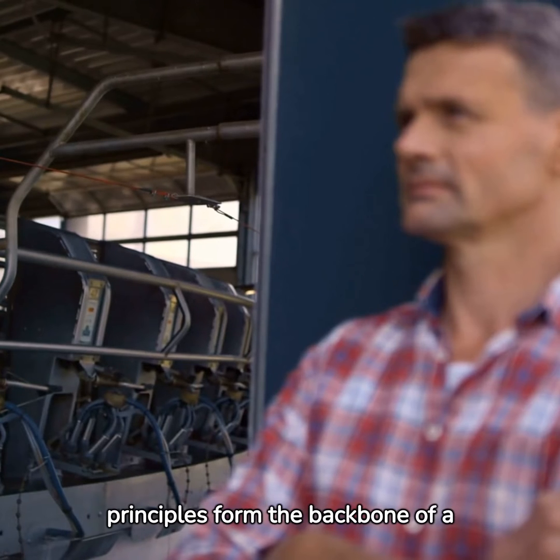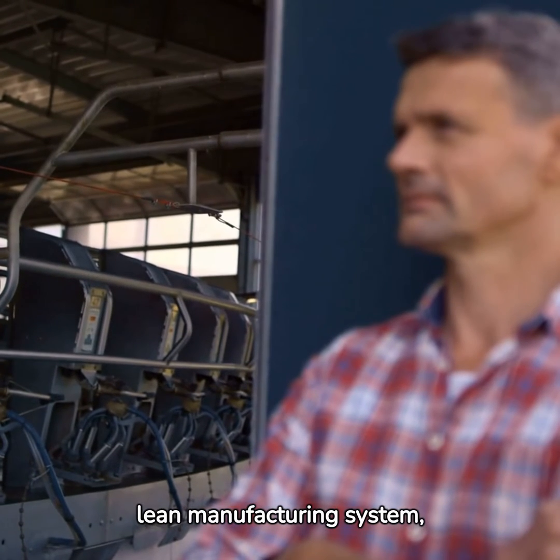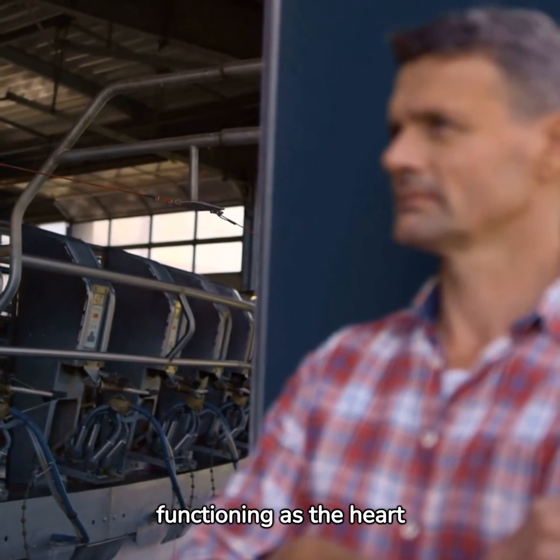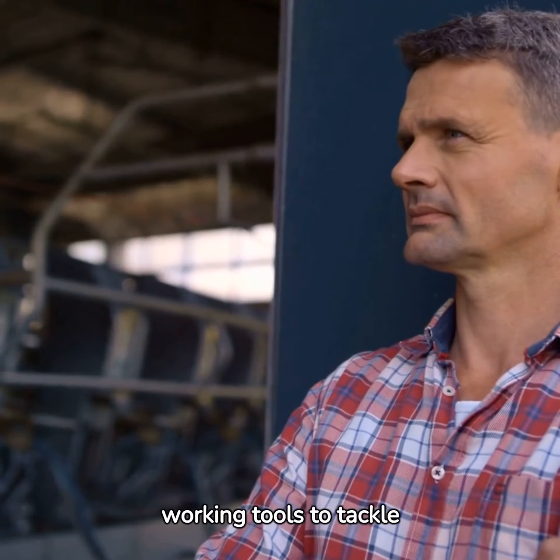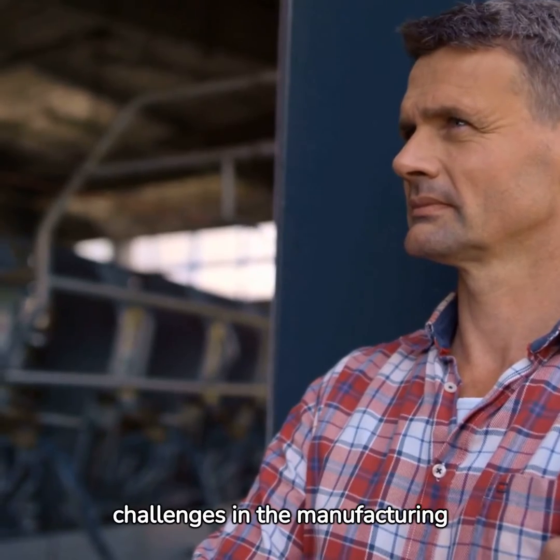Together, these principles form the backbone of a lean manufacturing system, functioning as the heart and brain of the operation. They are not just principles but working tools to tackle challenges in the manufacturing process.